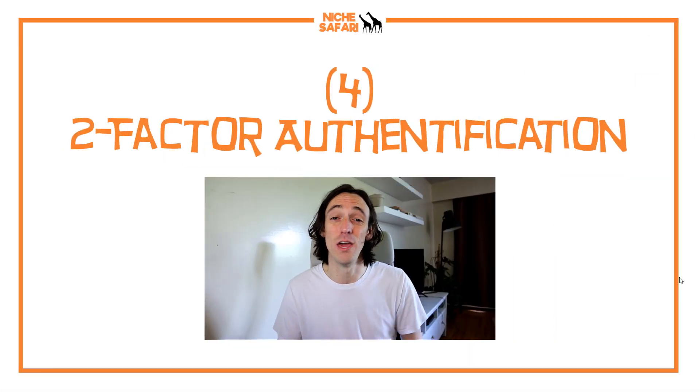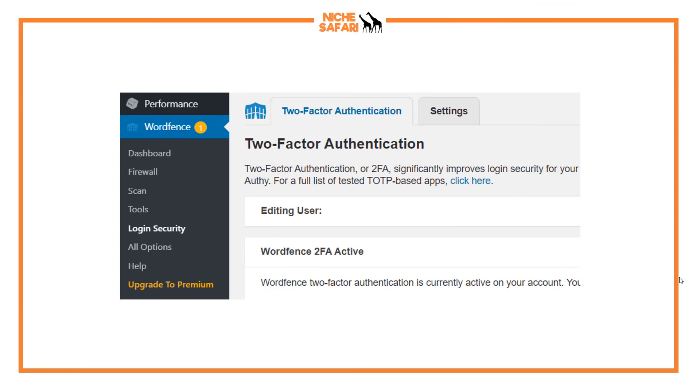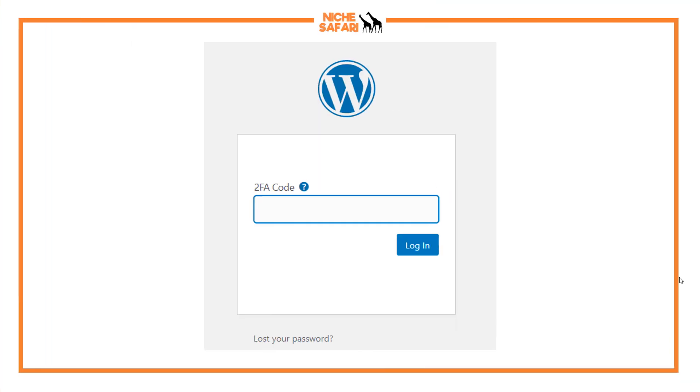This next one is really important — one of the most secure ways to protect your website — and that is to use two-factor authentication, which is part of the WordFence suite but not activated unless you choose to activate it. Head into WordFence and go to Login Security, then turn on two-factor authentication. You'll need an app on your phone; I use Google Authenticator. WordFence will give you a QR code, you scan it with your phone, and then every time you log in you'll need to type in the code from your authenticator app.